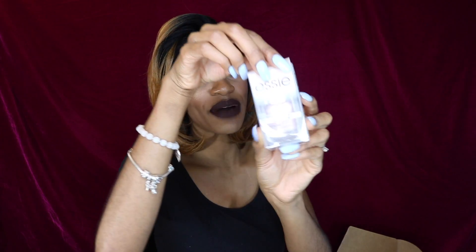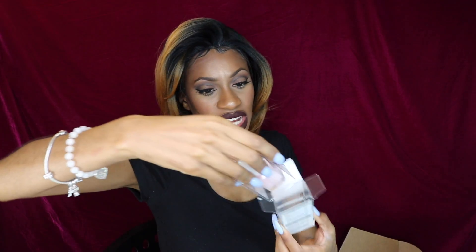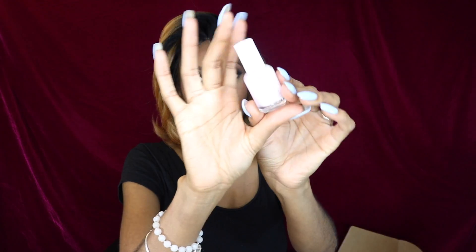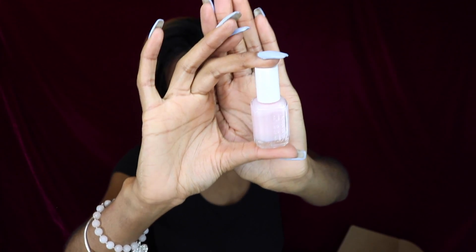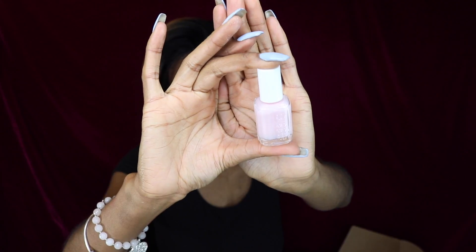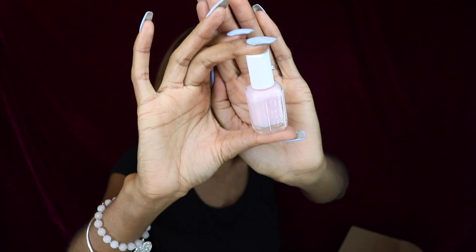Here is another item — some nail polish by Essie. I love the Essie brand. This is a really soft, baby pink color. I'll probably bring this to the nail salon the next time I go. It might not show up on screen but it's definitely a baby soft pink, and it's called Sheer to You.